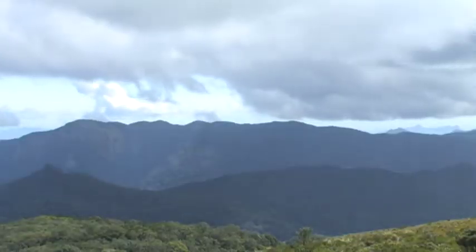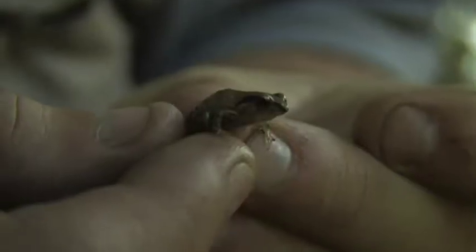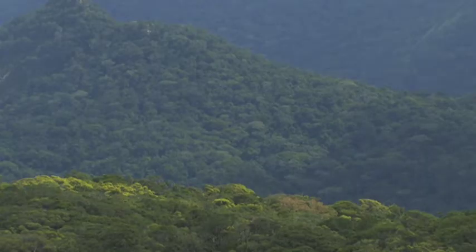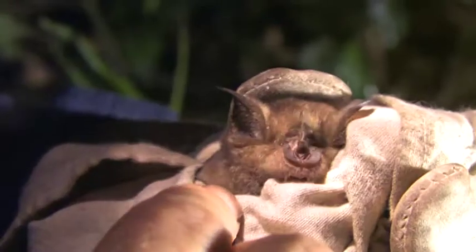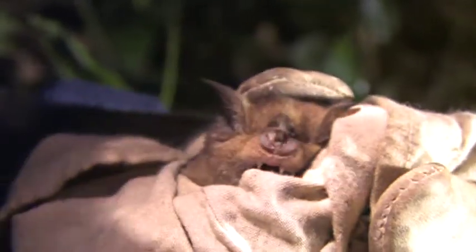At the moment we're on the top of Mount Mabu in northern Mozambique, looking down over the Mabu forest. What is so special about Mabu is just opportunistically collecting the animals that I come across in the forest. What is remarkable is a high majority of these are turning out to be new species. We have found a new one of these from Mount Mabu.